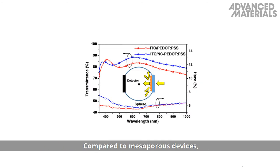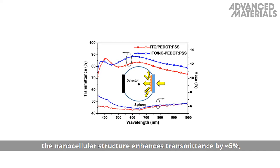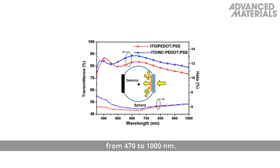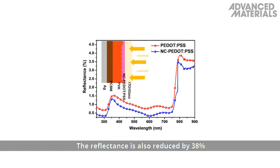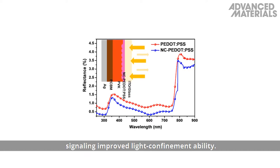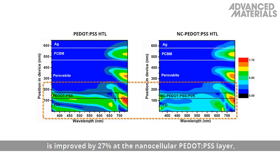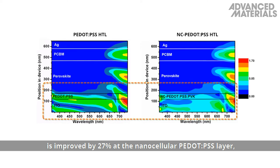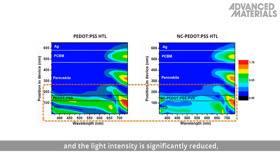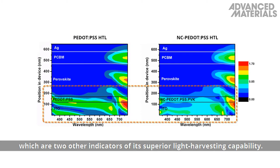Compared to mesoporous devices, the nanocellular structure enhances transmittance by approximately 5% from 470 nanometers to 1000 nanometers. The reflectance is also reduced by 38% compared to mesoporous devices, signalling improved light confinement ability. The density of the optical electric field distribution is improved by 27% at the nanocellular PEDOT:PSS layer, and the light intensity is significantly reduced — two further indicators of its superior light harvesting capability.